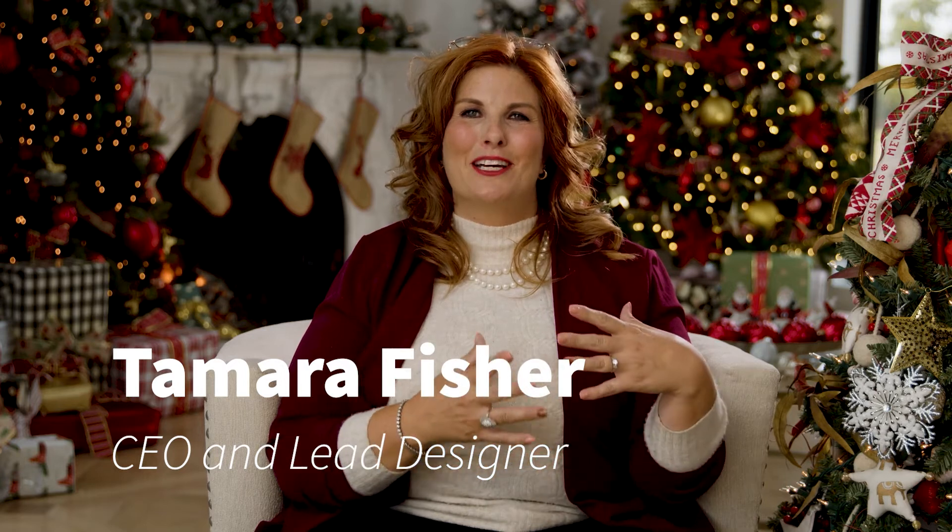I want to show you some of my favorite items on the Jingle Bells tree. One of my favorites is reindeer, because if you're gonna have a Jingle Bell tree, of course you have to have reindeer ornaments, and there's two different kinds on this tree. I want to show you the first one.